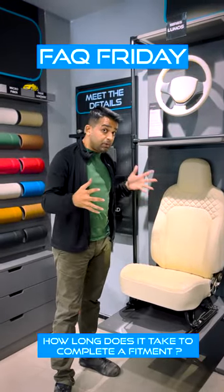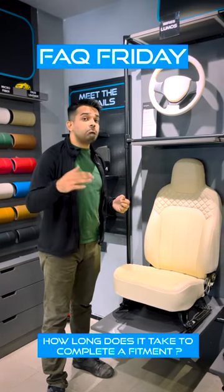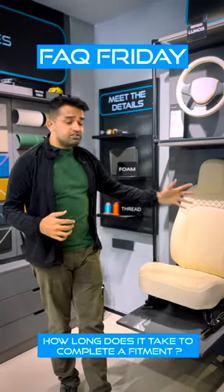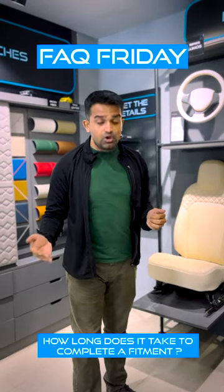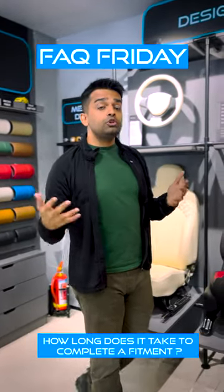Sometimes we may not have your pattern — we already have a pattern of over 300 cars — but still, if we do not have your pattern, it might take a day to prepare one. Once we have it prepared, your entire design goes through production, and that usually takes about three days.